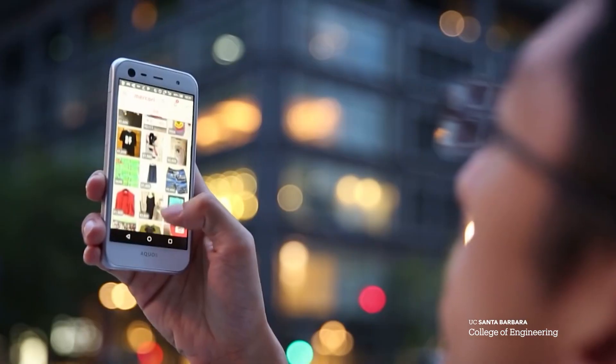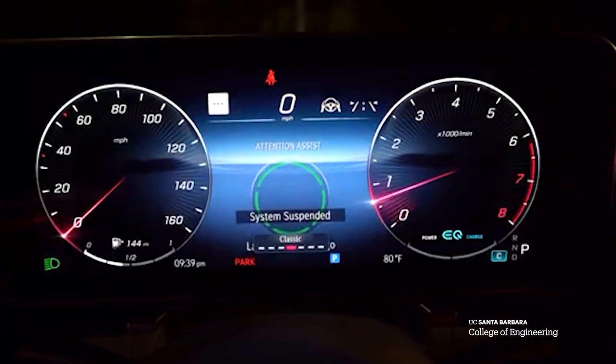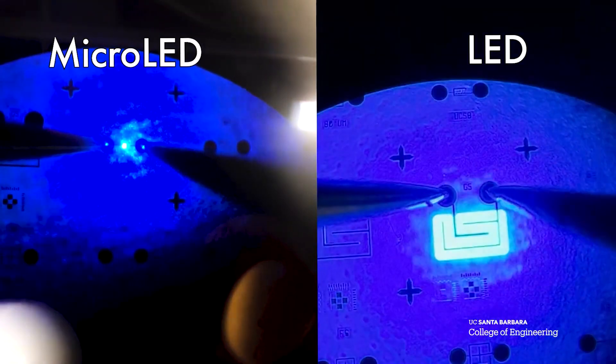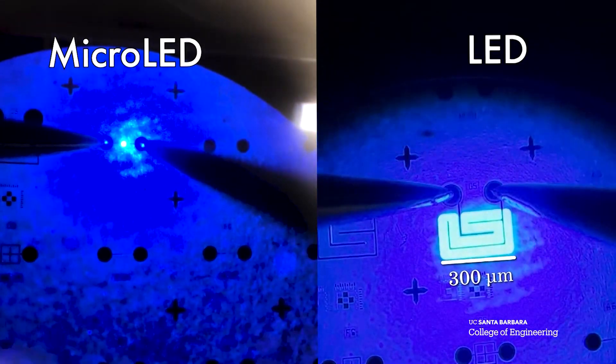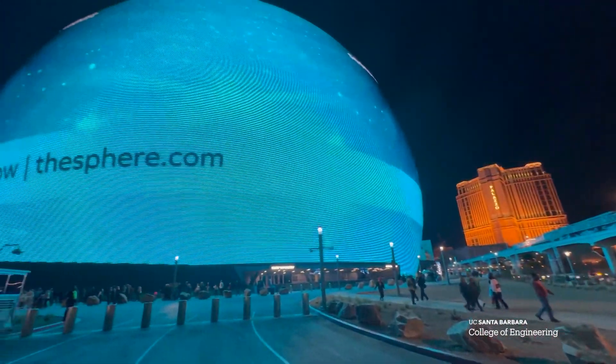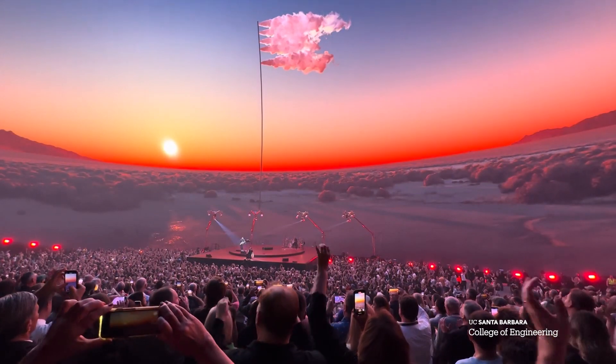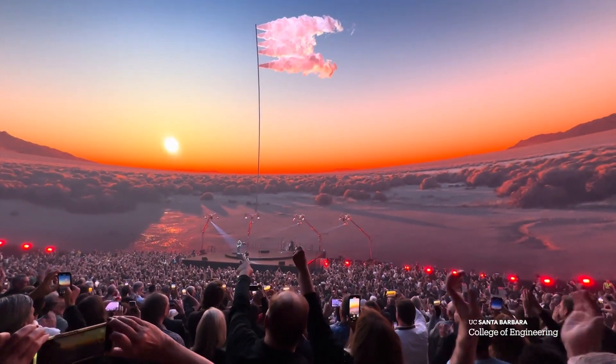Their work thrust LEDs into everyday life, enlightening everything from cell phones and TVs to cinema displays and automobiles. Recently, they've also emerged as world experts in micro LEDs. The Sphere is really mind-blowing to see — the largest display in the world is made with LEDs, and the brightness improvements for those LEDs were made here at UCSB.